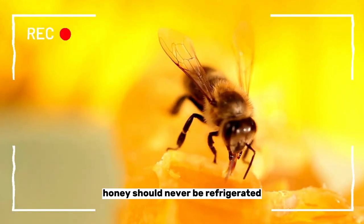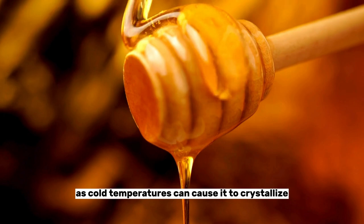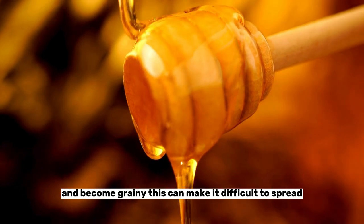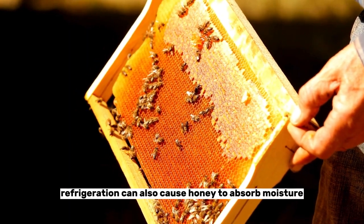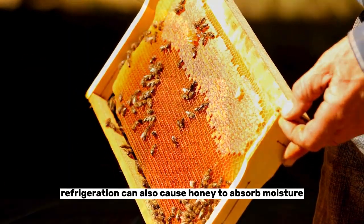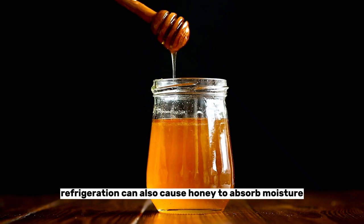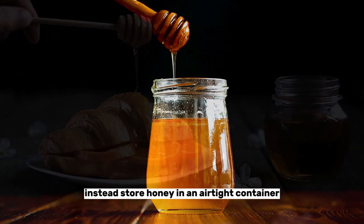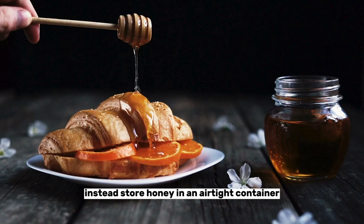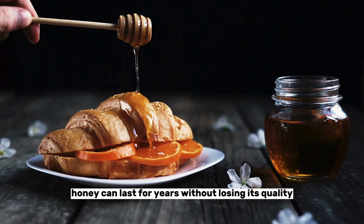Number eight: honey. Honey should never be refrigerated, as cold temperatures can cause it to crystallize and become grainy. This can make it difficult to spread and can also affect its flavor. Refrigeration can also cause honey to absorb moisture, leading to fermentation and spoilage. Instead, store honey in an airtight container at room temperature away from direct sunlight and heat sources. Properly stored honey can last for years without losing its quality.